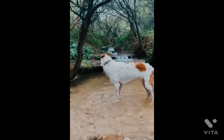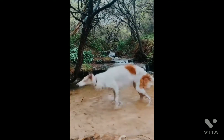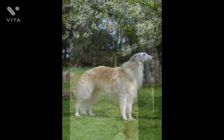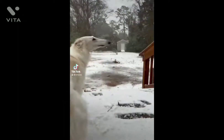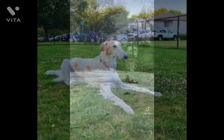The Borzoi can be too large for a household with small children, especially toddlers. They're giant dogs and can easily knock over a child by accident. Nor are they especially tolerant of toddlers poking and prodding them. They're best suited to homes with older children who understand how to interact with dogs. Always teach children how to approach and touch dogs, and always supervise any interactions between dogs and young children to prevent any biting or ear or tail pulling on the part of either party.